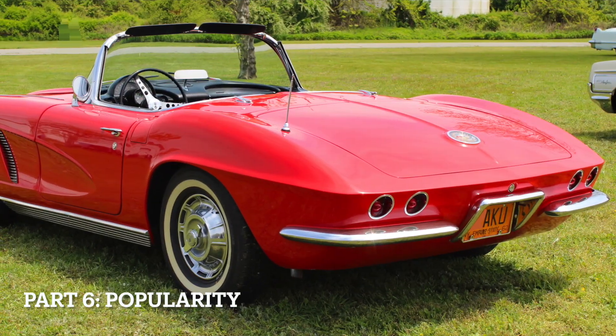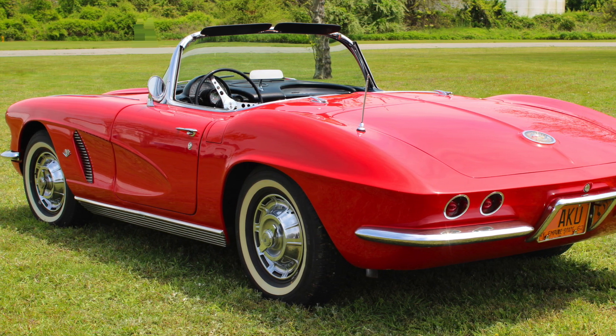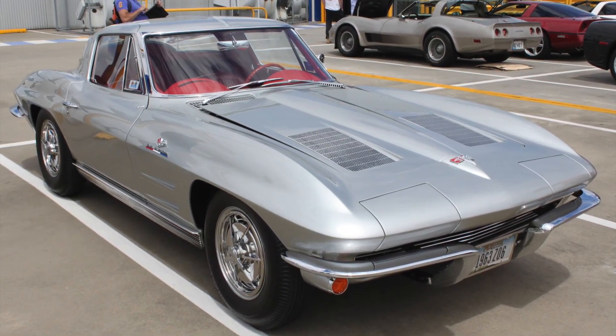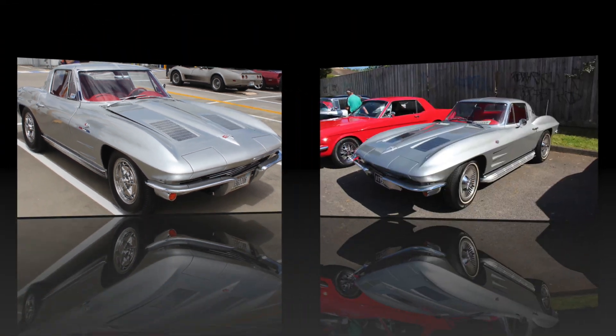Popularity: The C2 Corvette is generally considered more popular among enthusiasts due to its striking design, improved performance, and technological advancements. The C2 marked a significant shift in the Corvette's evolution and remains a favorite among collectors and Corvette enthusiasts.